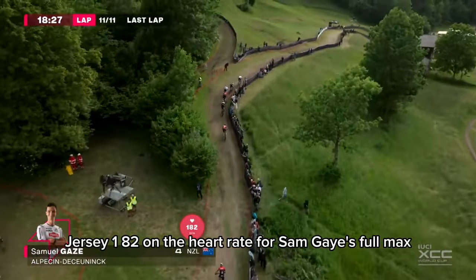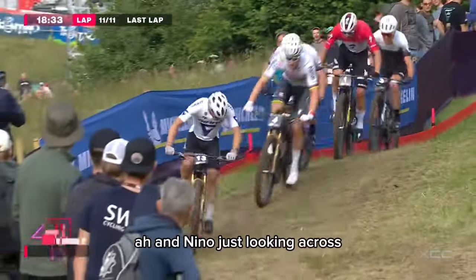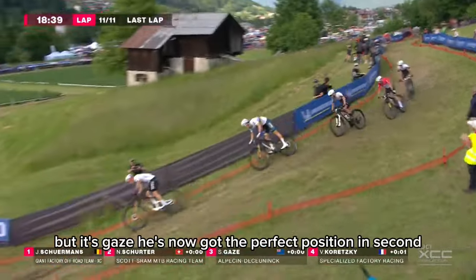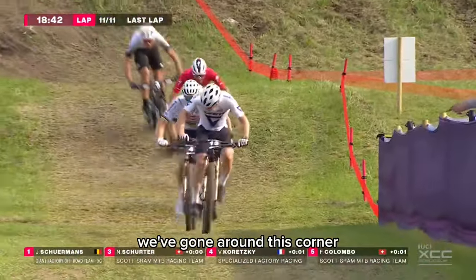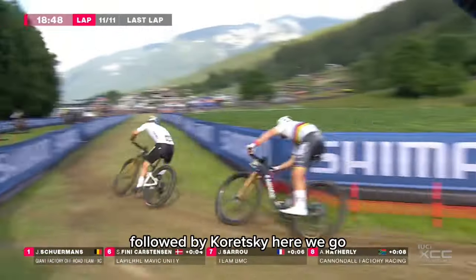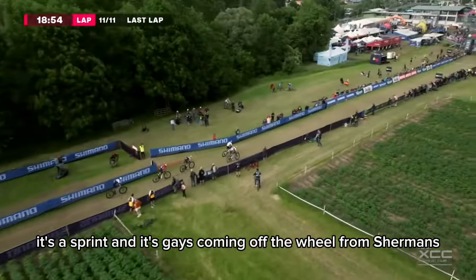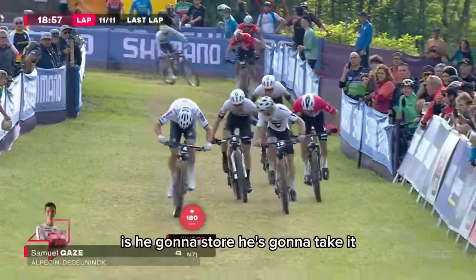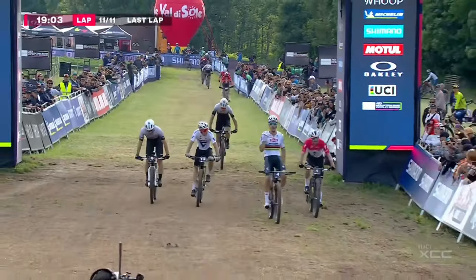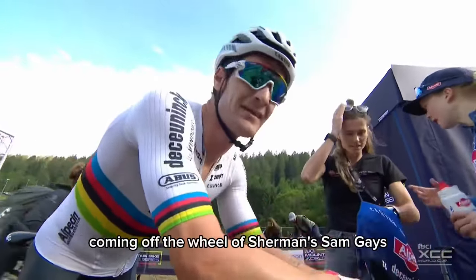Sam Gaze at 182 on the heart rate — full max now. One climb left. It's Gaze going up the outside. Nino looking across. Jens Schuurmann — he's so strong! What a ride from Schuurmann tonight. But it's Gaze who's now got the perfect position in second. Coming round the corner onto the long finish straight — Schuurmann going into the bend, followed by Gaze, followed by Schurter, followed by Koretsky. The sprint! And it's Gaze coming off the wheel of Schuurmann, coming up the outside — and he's going to take it! The world champion, Gaze, takes the win here in Val de Soleil.